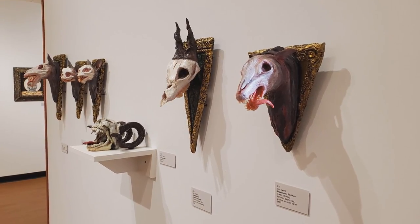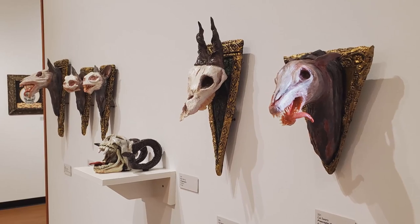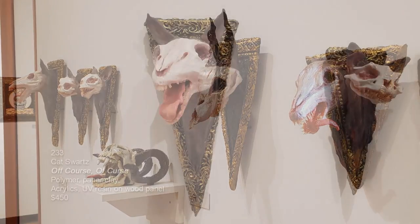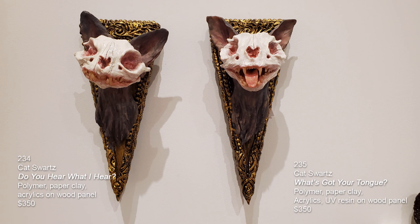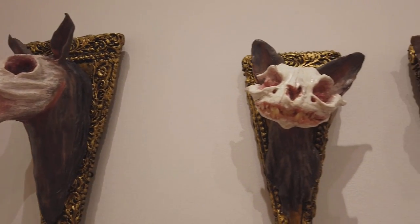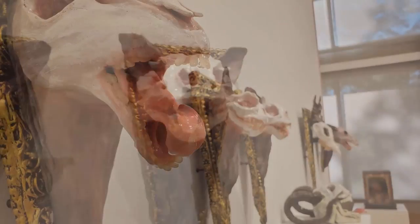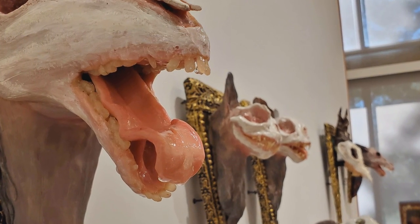This is probably one of the craziest walls in the exhibition. These are five pieces by Kat Schwartz — polymer, paper, clay, acrylics on wood panel. The first one is called Off Course of Curse. Second is Do You Hear What I Hear? Third is What's Got Your Tongue? This is one of those times you need to come in and see this work. The details that Kat has captured — the translucent teeth and the resin, the way that the saliva is dripping off the tongue — are incredible.